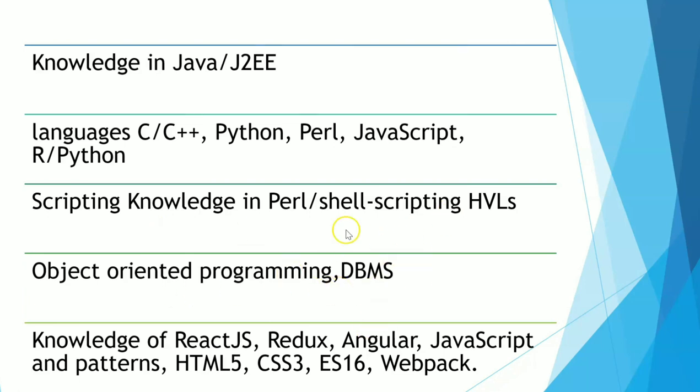Database management skills like SQL, MySQL, and DBMS are important. Knowledge of ReactJS, Redux, Angular, JavaScript, HTML5, CSS3, ES6, and Webpack — these are tools and languages used for front-end development. If you are working with a core company, sometimes you need to work on the front-end as well. At least study the basics. I strongly recommend mastering any one from Java, C, C++, or Python.